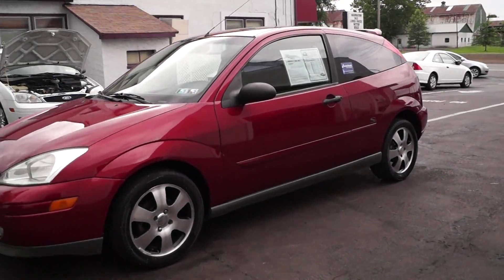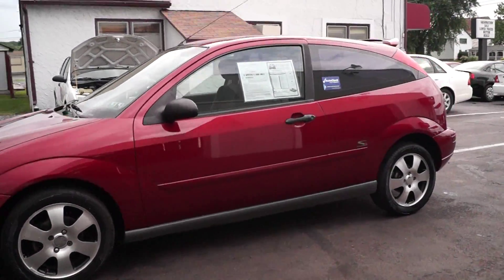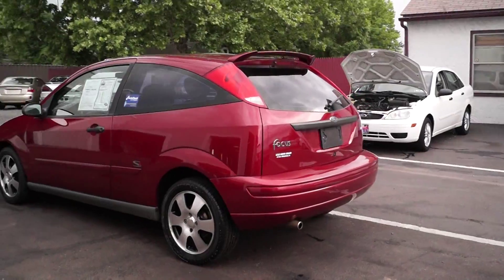Today we have a 2001 Ford Focus ZX3. It's powered by a 2-liter dual overhead cam 4-cylinder motor with an automatic overdrive transmission and it has 92,000 miles on it.